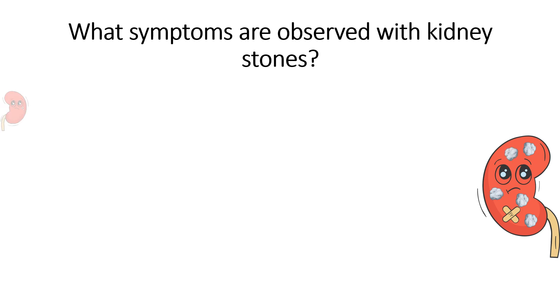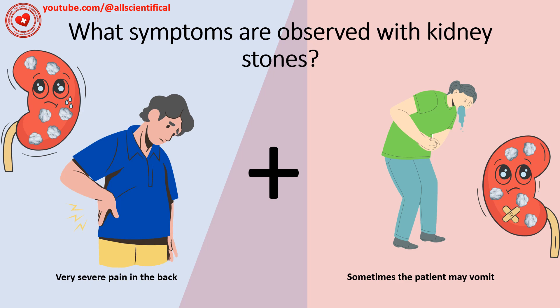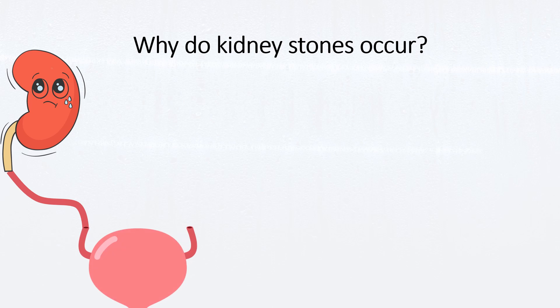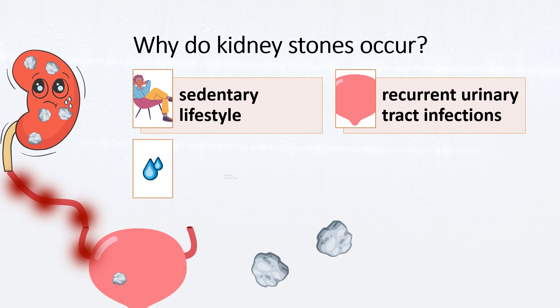What symptoms are observed with kidney stones? The pain noticed at the level of the back and side can be so severe that the patient may even experience vomiting. Why do kidney stones occur? The cause is a small formation inside the kidney consisting of crystals from the urine. When this formation tries to exit through the urethra, which is no larger in diameter than a noodle, pain occurs. Most urinary stones are made of calcium, but contributing factors include sedentary lifestyle, recurrent urinary tract infection, chronic dehydration, and heredity.